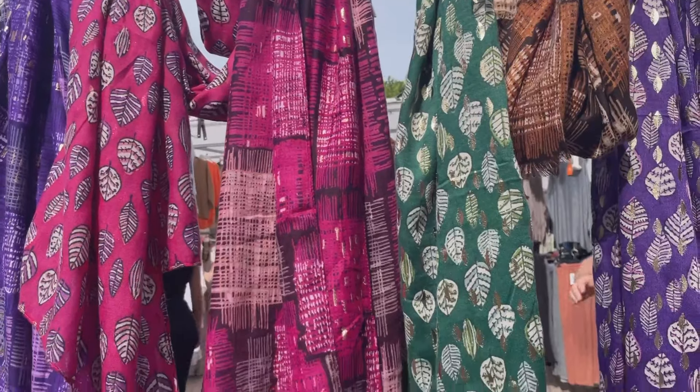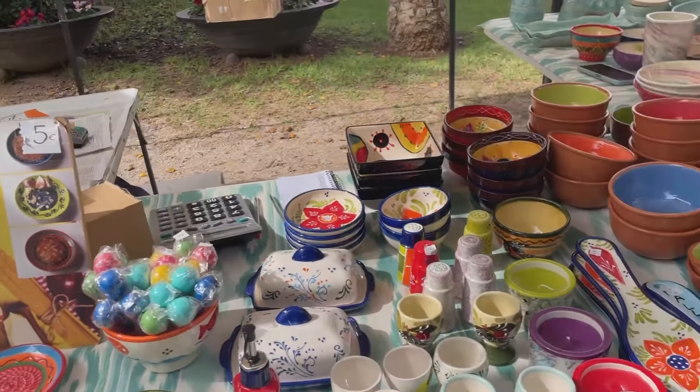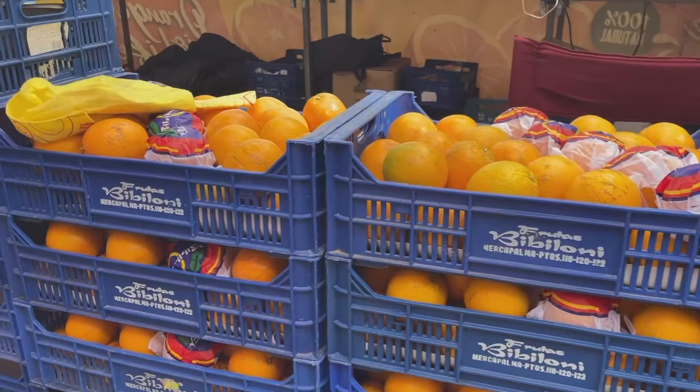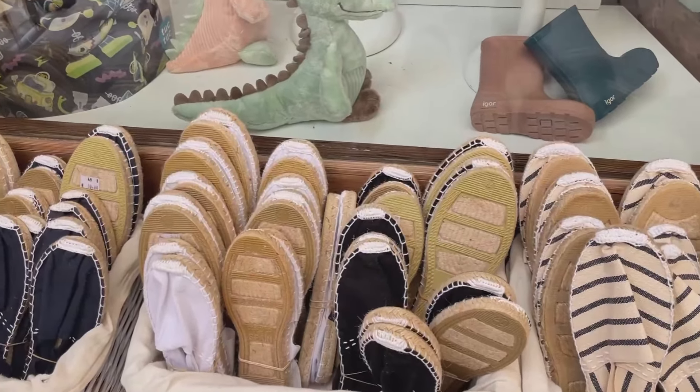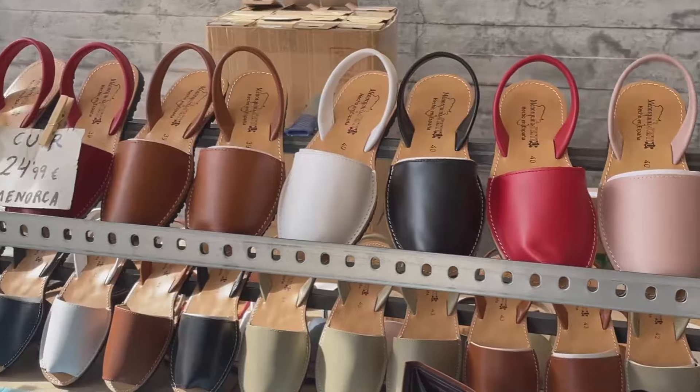The market just oozes colour, vibrance and variety. Espadrilles - I remember when I was a teenager these were really in fashion. And some Mallorcan sandals here as well.